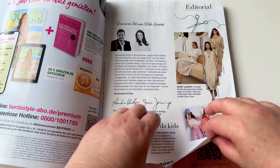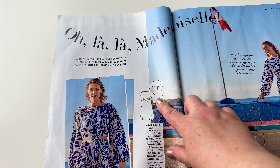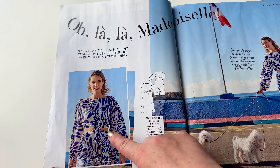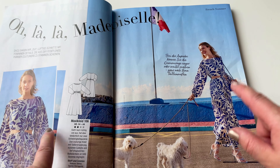The first one is a dress — original, attractive, with nice cutouts and a very nice length. I love this one.